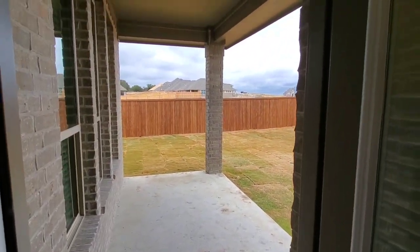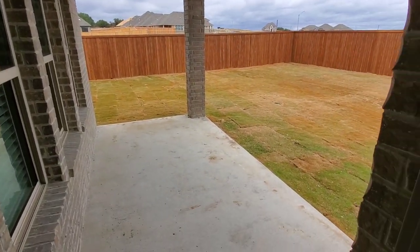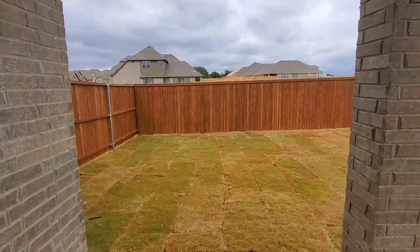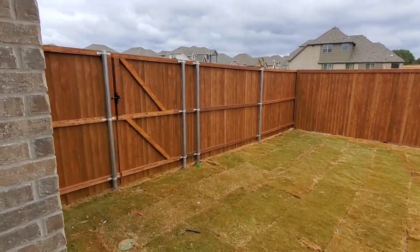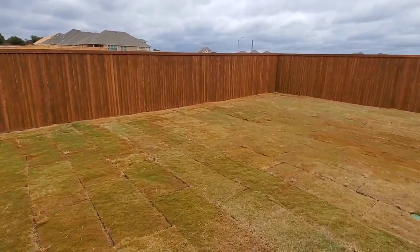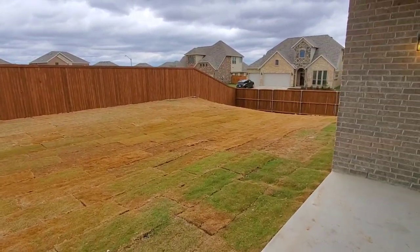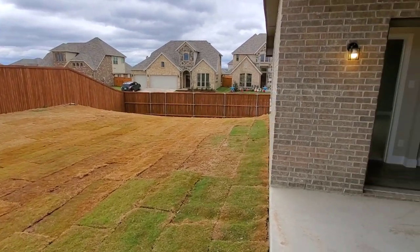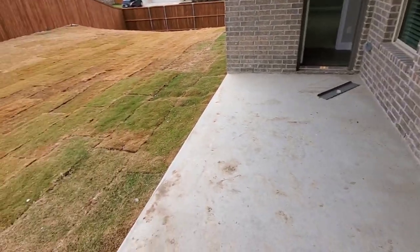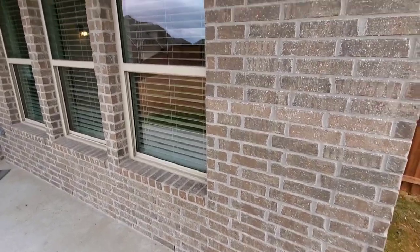Here in the backyard we've got a nice big covered patio. This home is on a very large corner lot, so it's got a very wide backyard. This is also fully sodded and fully sprinklered throughout the front, back, and side. You can see the yard goes all the way down to the corner. On the back here you'll see the single-story homes out here are fully bricked. This is in our Live Oak Creek community.